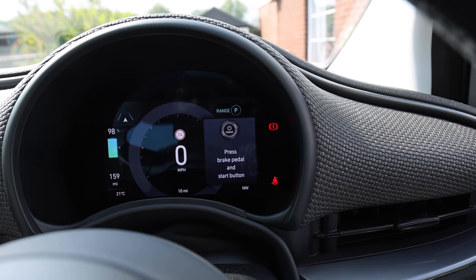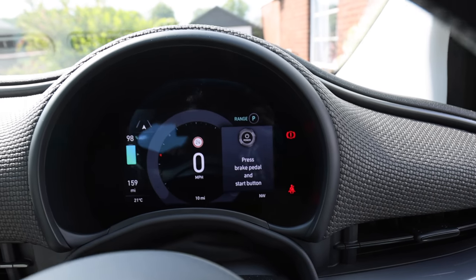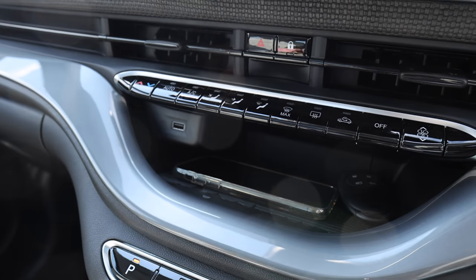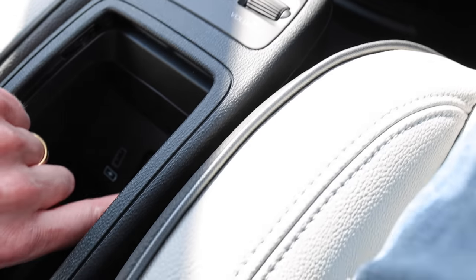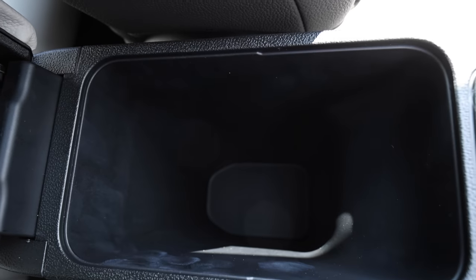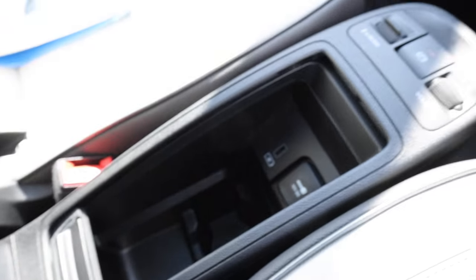Sherpa mode does things to increase your efficiency. If you're struggling with the battery, put it in Sherpa mode and it will reduce your speed and things like that. Down here you've got a USB — in fact you've got another USB up there as well, so you do have two USBs. You've got your 12-volt socket there, and a quite deep storage area. If I lift up this armrest, you've got another deep bin in there.